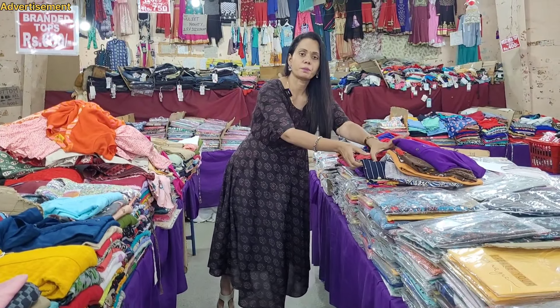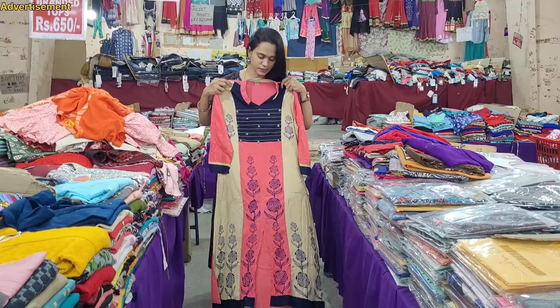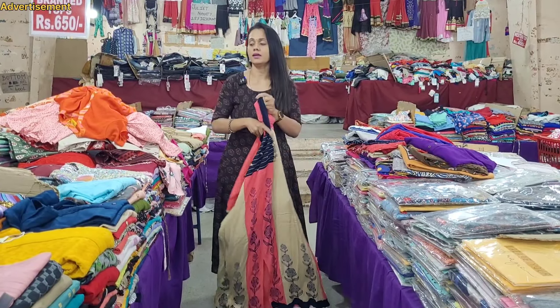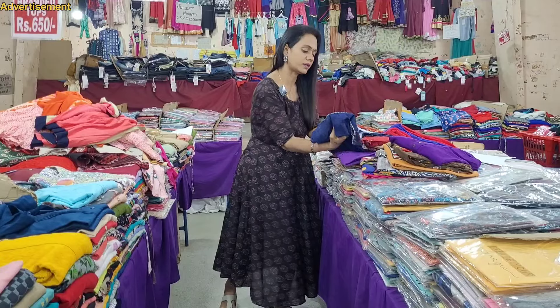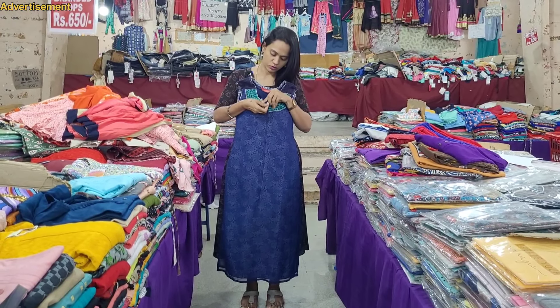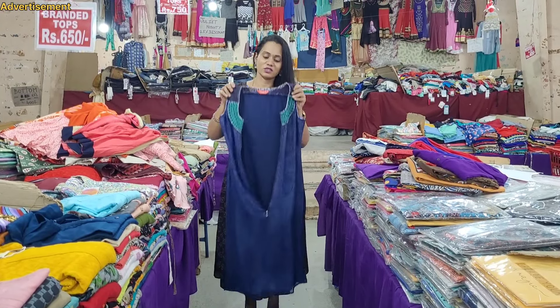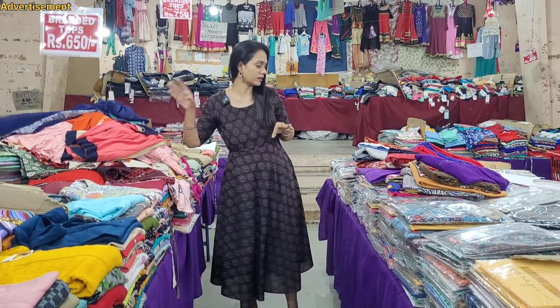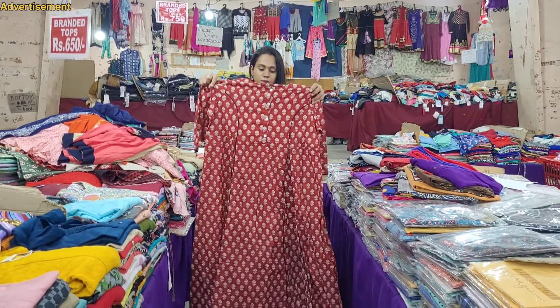If you want to look at the fabric in a different shape, you can see the sample pieces. You can see all these three pieces - just triple nine rupees. You can see the zip in front. You can see the Indo-Western style. These are very different, branded collections. These are all offers - 3 pieces for 999.